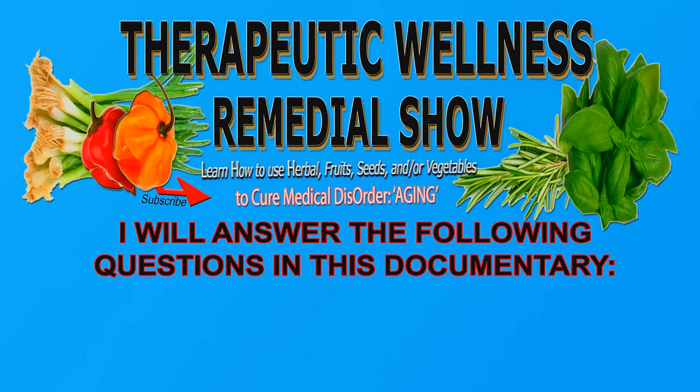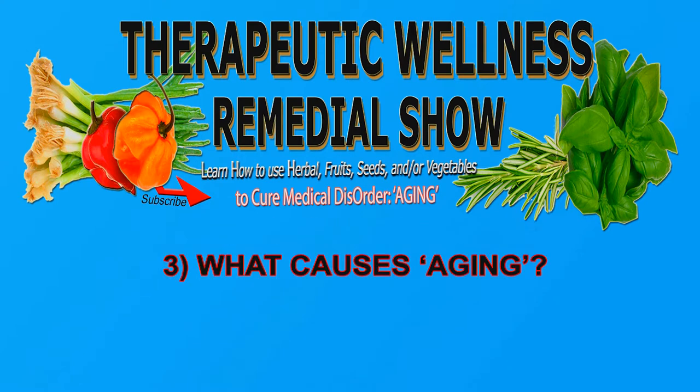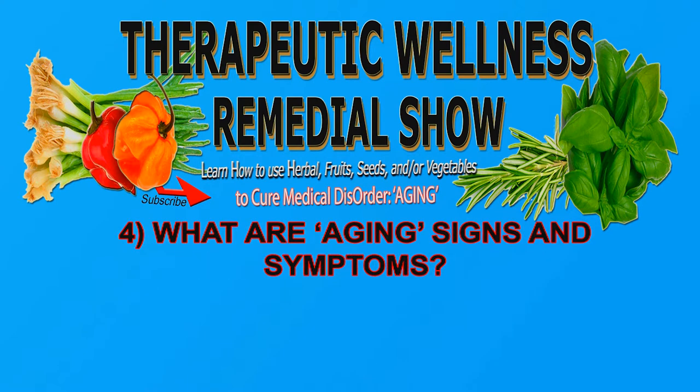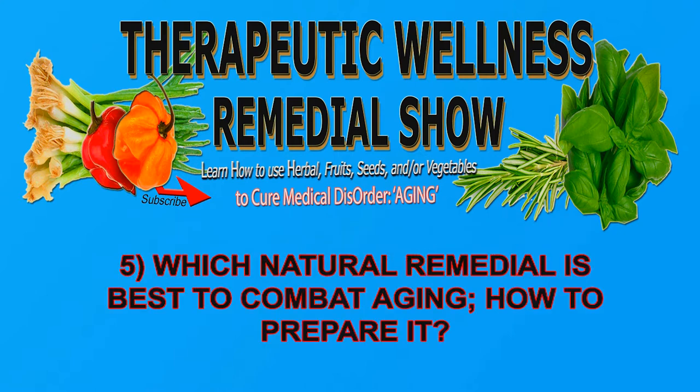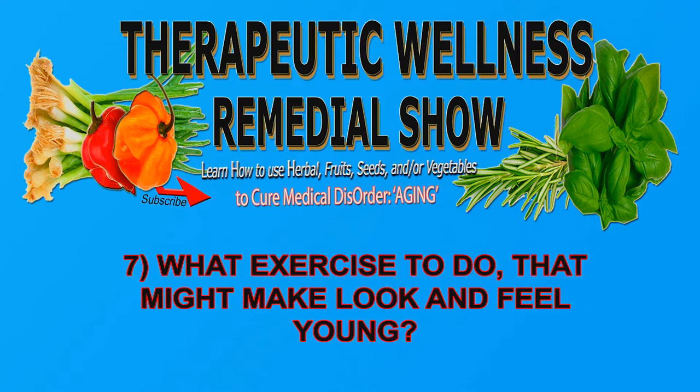I will answer the following questions in this documentary: what is aging, what is anti-aging, what causes aging, what are aging signs and symptoms, which natural remedy is best to combat aging, how to prepare it, what food to eat that will make me look and feel young, what exercise to do that might make me look and feel young.